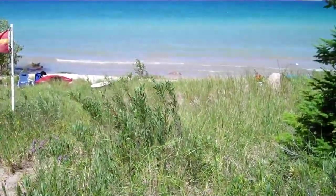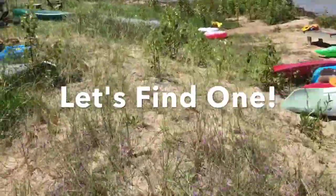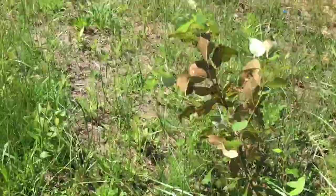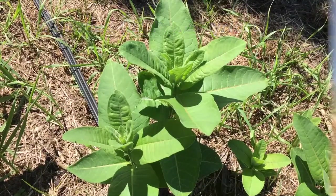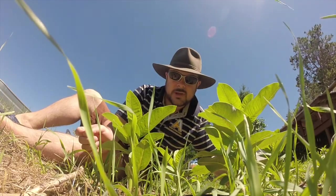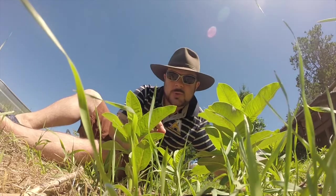These two plants right here are called milkweed, and this particular plant is really, really critical for monarch butterflies.